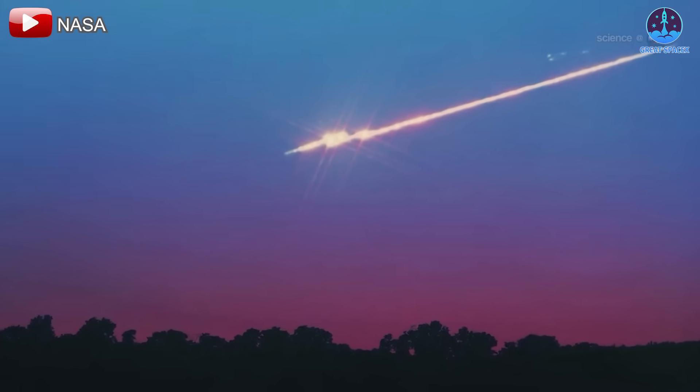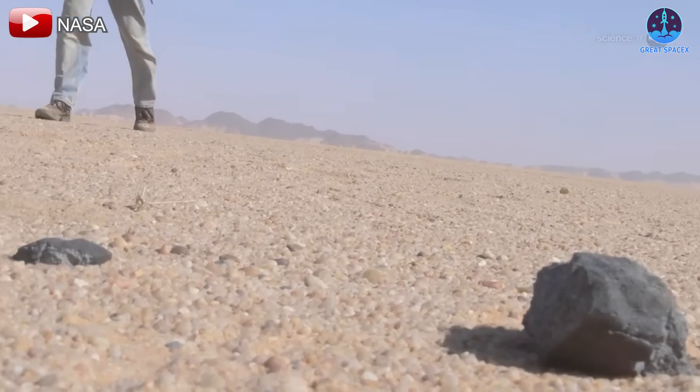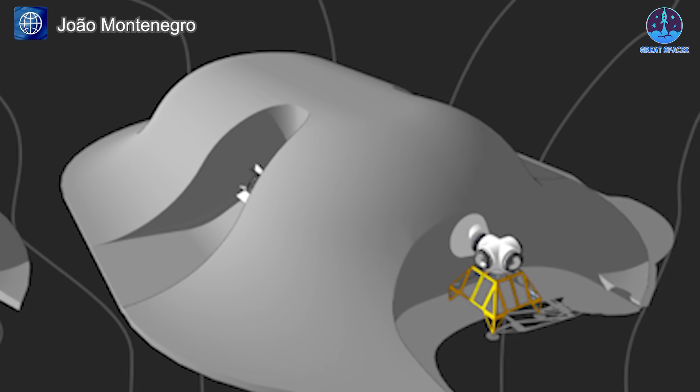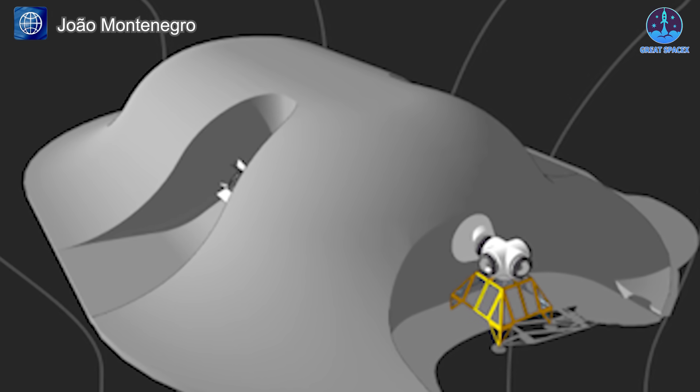On Earth, meteoroids typically burn up in the atmosphere before reaching the surface, but the moon's exposure makes it vulnerable to high-speed impacts. A 5-meter thick layer of regolith, the loose soil covering much of the lunar surface, will be applied over the base.